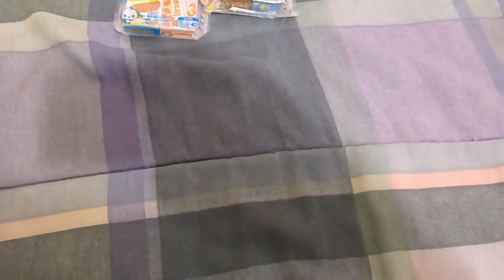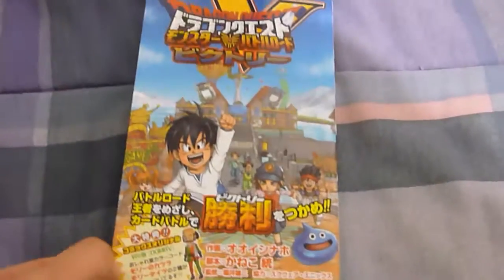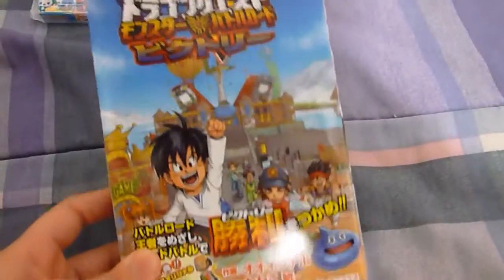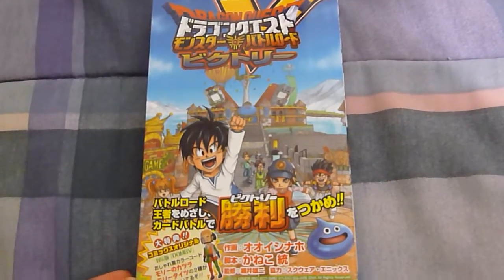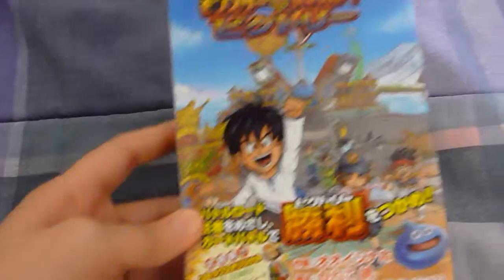And on to the manga from that specific store. First off, I got Battle Monster Victory. I think this is a one shot, because there's a number one inside. I can't wait to read this as soon as I start learning how to read Japanese.